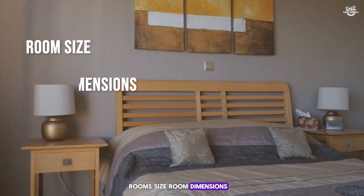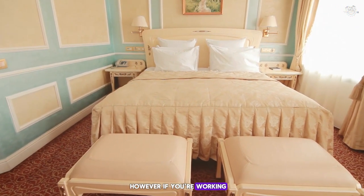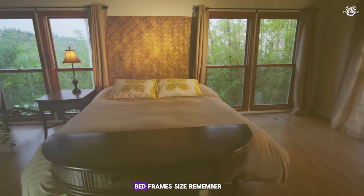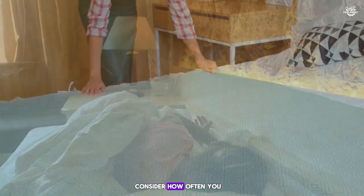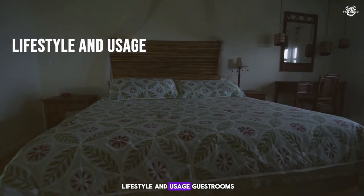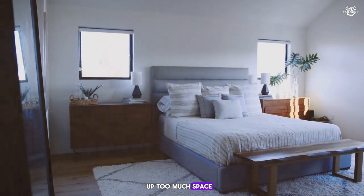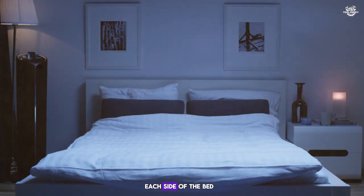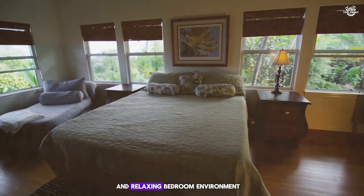Room size: most modern bedrooms are designed to fit at least a queen-sized bed comfortably. However, if you're working with a smaller space, every inch counts and a full bed might be a better fit. Remember that the bed frame will take up more space than the mattress itself. Consider how often you rearrange your furniture or if you plan to move soon. Plan for about 18 to 24 inches of space on each side of the bed for nightstands and other essentials to create a functional and relaxing bedroom environment.